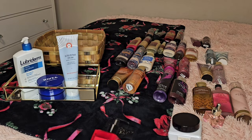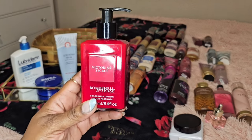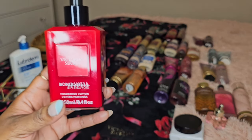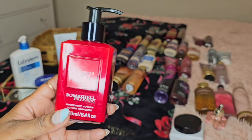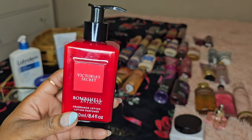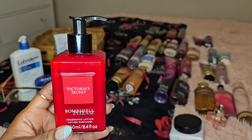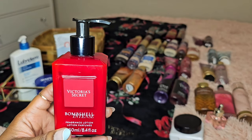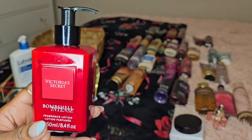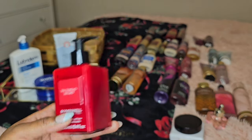Besides those moisturizers, I also have these lotions that I wanted to put in my fragrance basket this month. Victoria's Secret Bombshell Intense — I don't have the perfume or the mist, but I have this lotion. I got it on sale at SAS. This is a beautiful perfumey cherry bomb. Cherry is one of the fruits of the winter season. It smells so good and mixes well with almond scents, ambery scents, and those cozy tonka bean scents. So yes, I'm looking forward to using this.